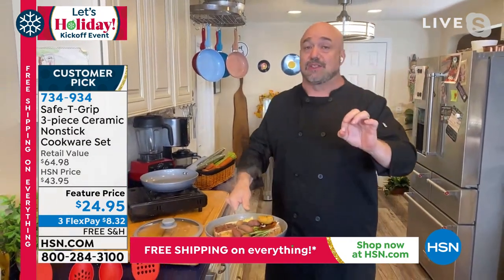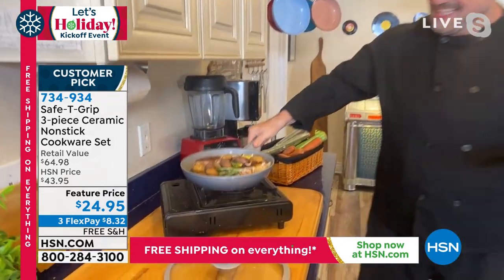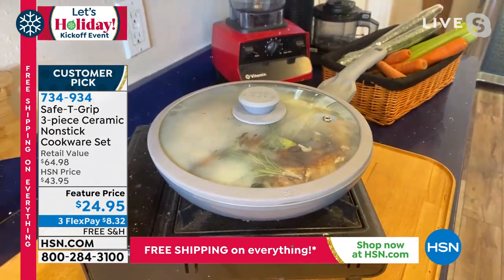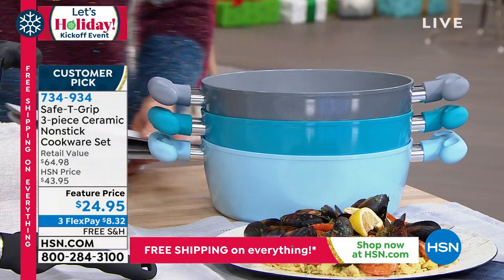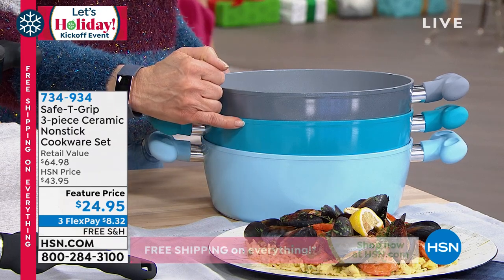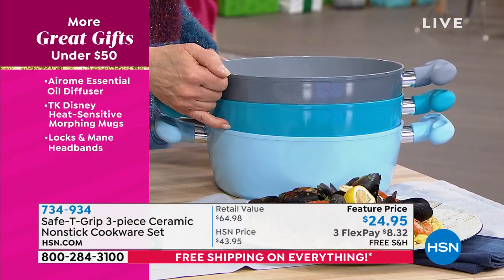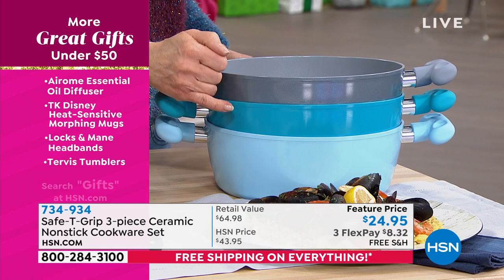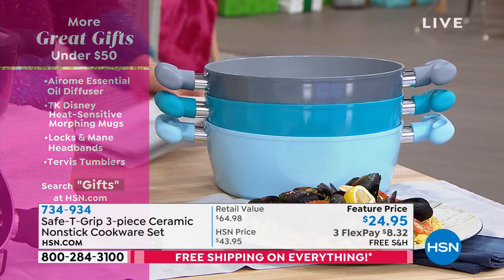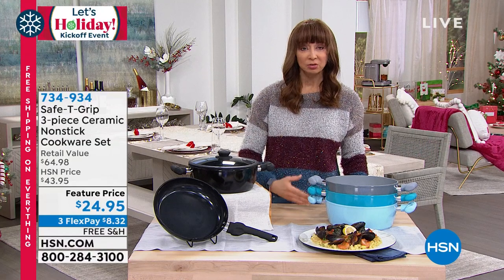We still have some of our best colors left. The icy blue is down to dozens remaining, so act fast on that one. There's the beautiful teal — I'd say it's more of a robin's egg blue. Best availability is in the black and teal. Only about 100 remaining in the silver metallic. This is a one-shot deal.